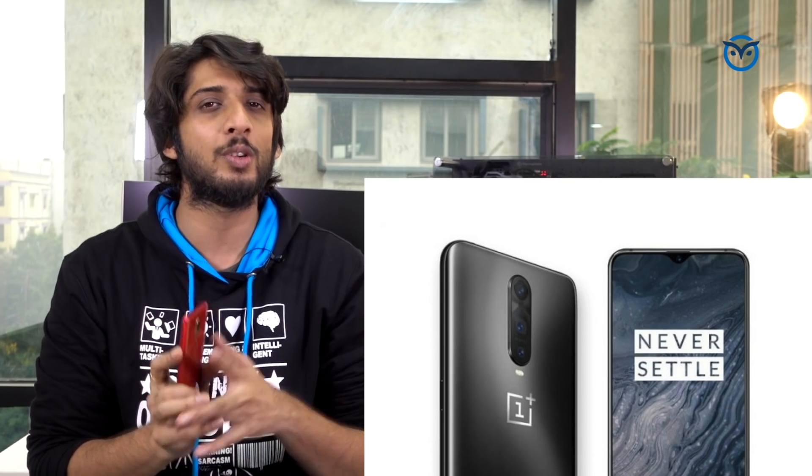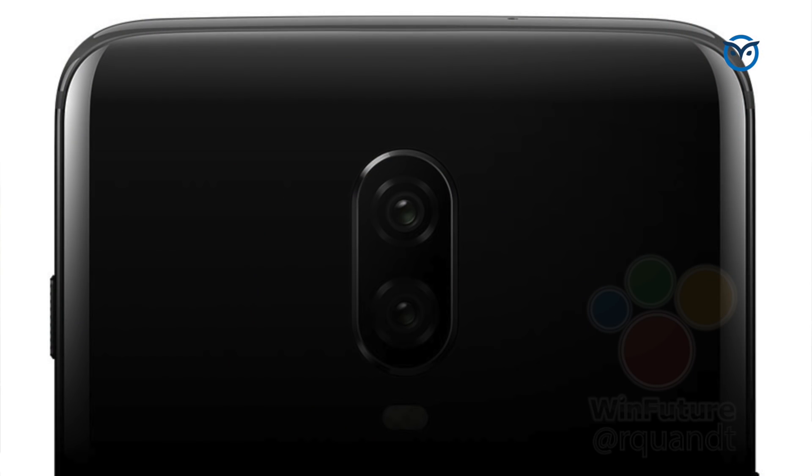People are talking about a triple camera setup like the iPhone, but I can tell you that is not the case. It will be more or less the same dual camera setup as the OnePlus 6, but this time AI features will be added, so the camera performance should be improved.